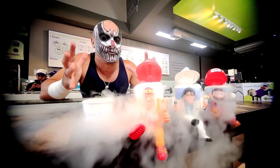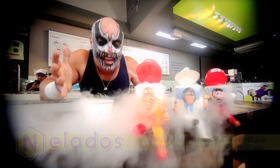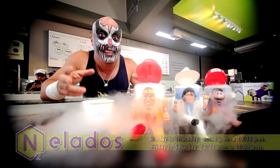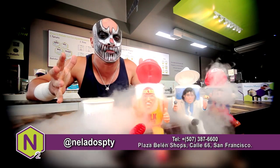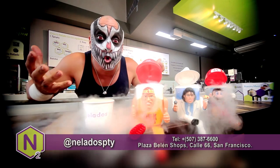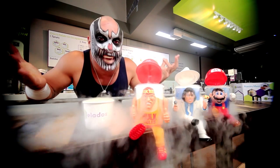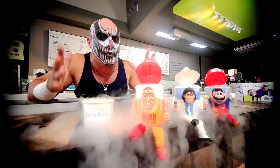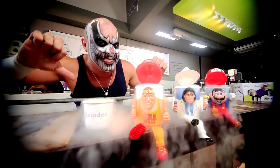Once again, I wanna thank my friends at Nelados for supporting the Forger of Pain! And I wanna remind you guys that if you happen to be in Panama City, Panama, they have two branches — one in Costa del Este and one in San Francisco! And please guys, tell me in the comments below: do you own any weird collectible? Or maybe there's something out there that I don't know about. And as always, I wanna thank you guys for watching Carcamo Gaming! Like... or die!